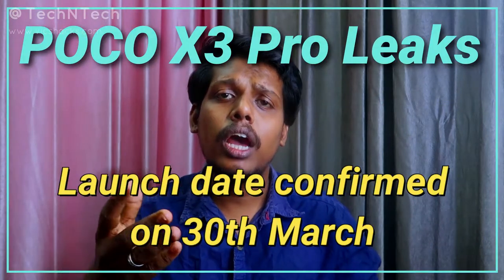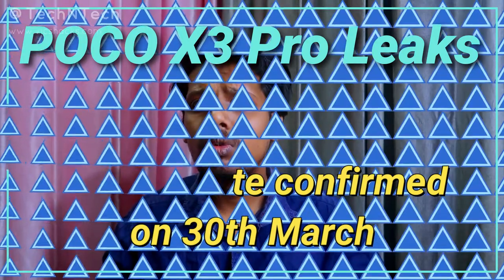The POCO X3 Pro smartphone will likely launch at the end of March or at the start of April. The brand has already started its promotion with the hashtag for performance, so the launch is coming soon.